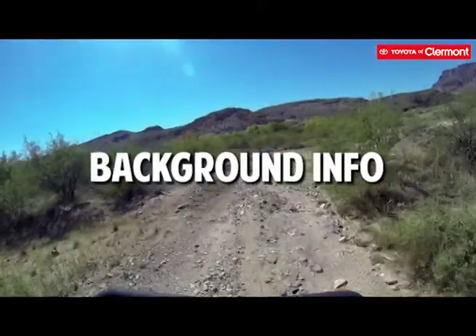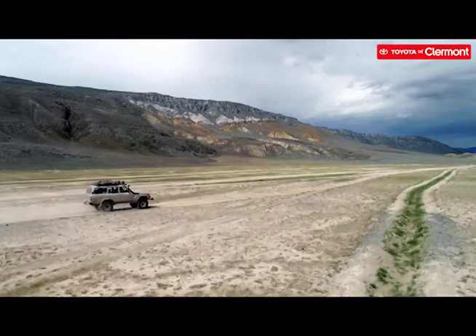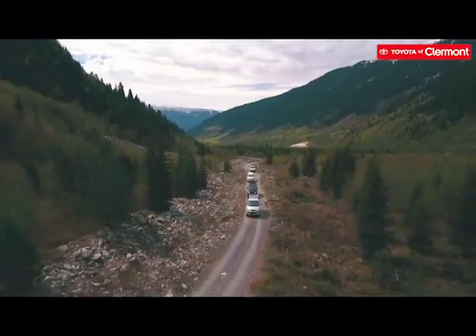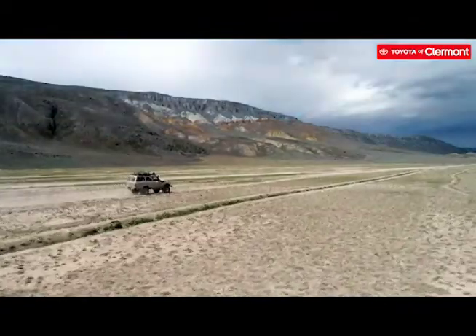Off-roading requires a lot of know-how and a vehicle with the right specifications to make it safe and doable. When shopping for or outfitting a vehicle with off-roading components, you should keep in mind the type of vehicle you're planning on using. We recommend using a vehicle like an SUV or truck due to their high capability. While several SUVs and trucks are equipped with factory parts that are ideal for off-roading, you'll likely need to add a few accessories to make your experience better.